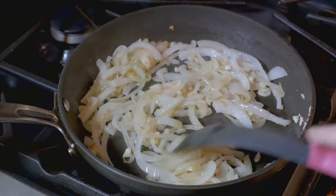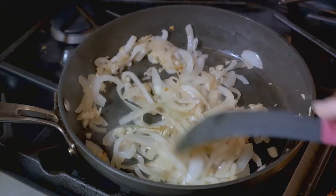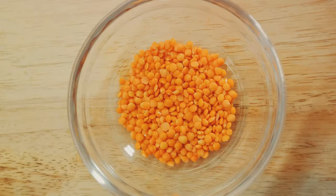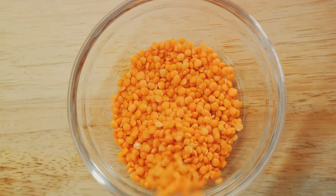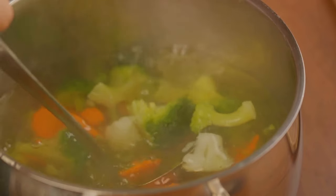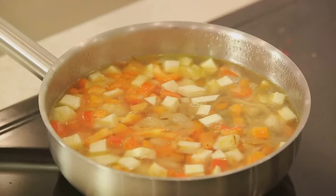Not too small, not too large. Heat up some olive oil in a pot and sauté your onions and garlic until they're beautifully translucent. Add in the carrots and celery and let them soften up a bit. Now it's time for the lentils — add them into the pot along with your spices, and stir everything together. Pour in enough vegetable broth to cover everything, bring it to a boil, then reduce the heat and let it simmer.